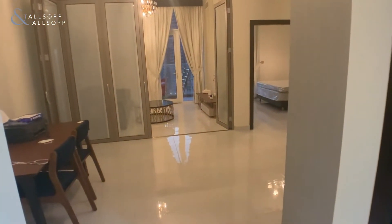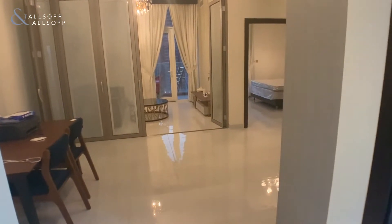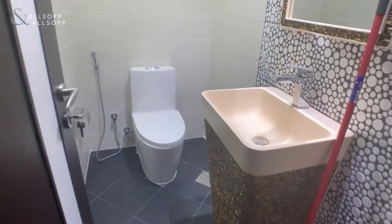Hi, this is Billy from Allsop and Allsop Real Estate here to show you around this one-bedroom apartment located in the Miracles Tower, Arjan. Immediately on your right-hand side we have the guest toilet.